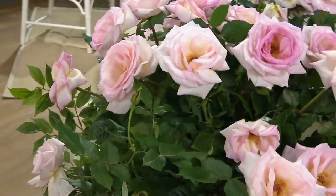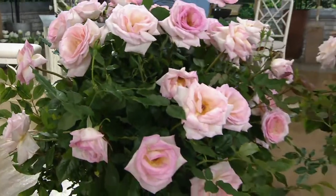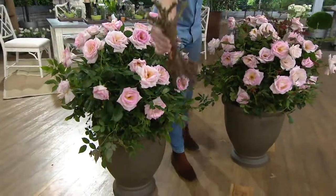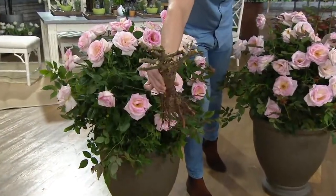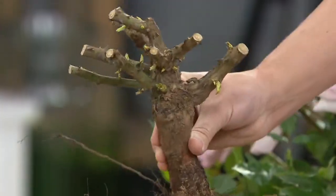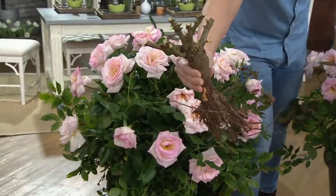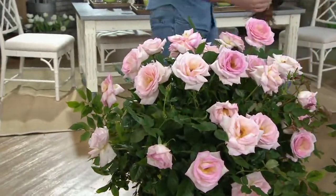Today we're giving you a set of two. I cannot believe the sale price. You're going to get a set of two and this is how they come to you, because you get the root. But look at all of the growth that's already on here. Look at how many stems. This is a nice, well-mature plant that you're getting and you're getting it home for $4.95. You're going to get two.